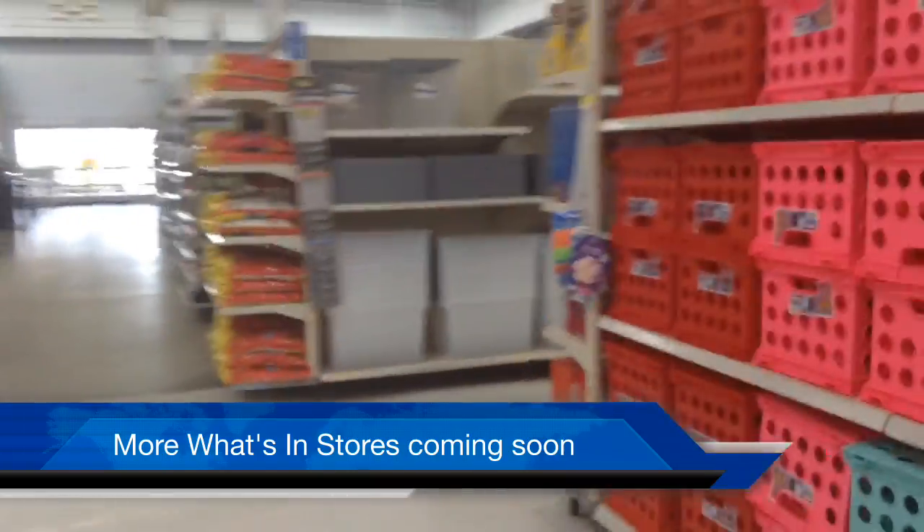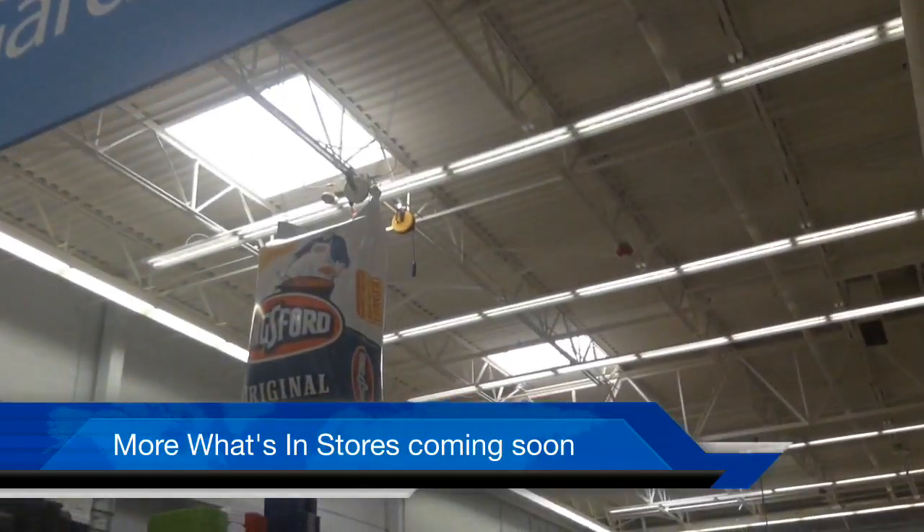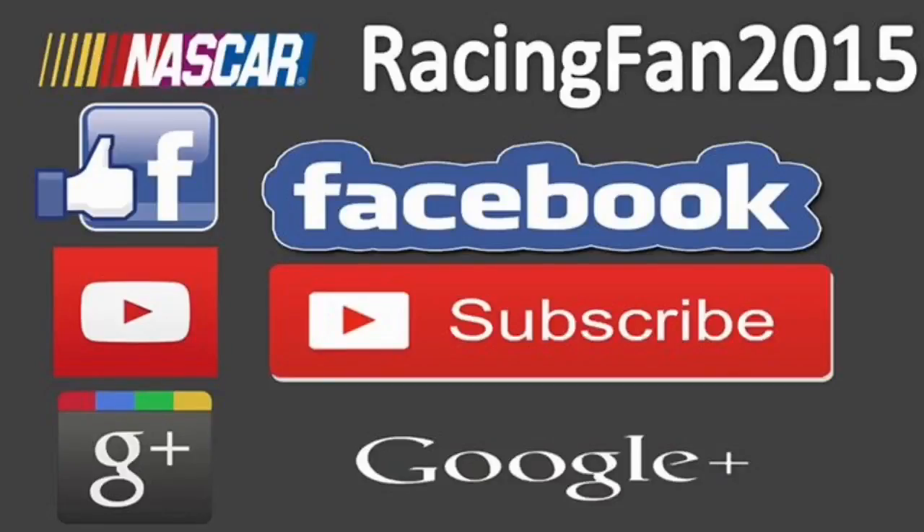So yeah, that's the end of the video, guys. Like me on Facebook. Subscribe for more videos. This is the NASCAR Greasy Fan 2015. And I'll see you in the next one.